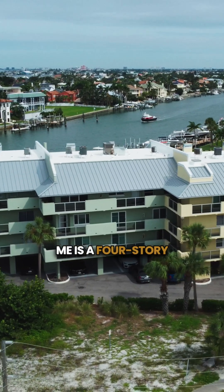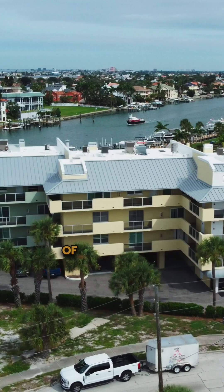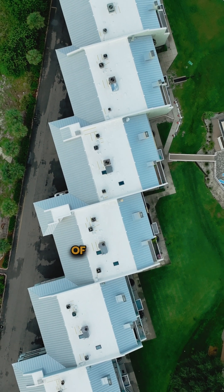The project behind me is a four-story condo building, roughly 250 squares of roofing that needed to be done — 100 squares of low slope combined with 150 squares of steep slope.